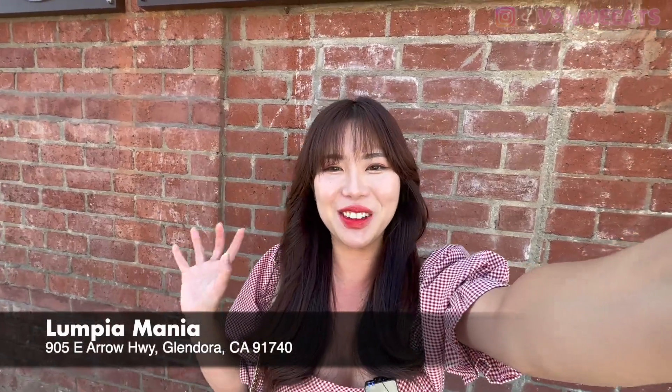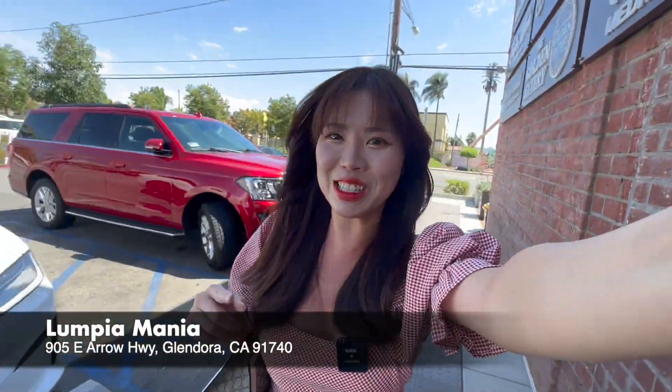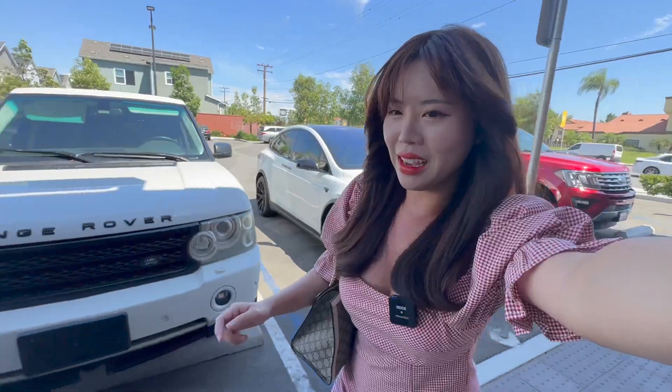Hey guys, it's Fanny. I'm here outside at the Glendora Public Market and we're going to be eating some Filipino food today. We're going to be trying Lumpia Mania. I am so excited. Let's go inside — it's really hot right now, like almost 100 degrees here today.